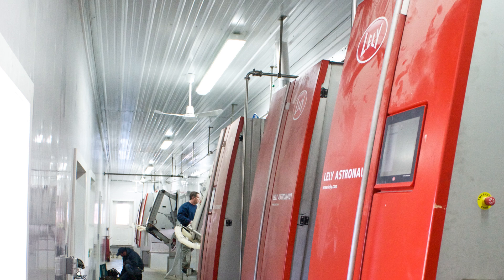The Leach family of Ingleside Dairy in Lexington, Virginia chose to install four Lely robots for 240 cows. The robot room has two left-hand units and two right-hand units, allowing the cows to choose what's more comfortable for them.